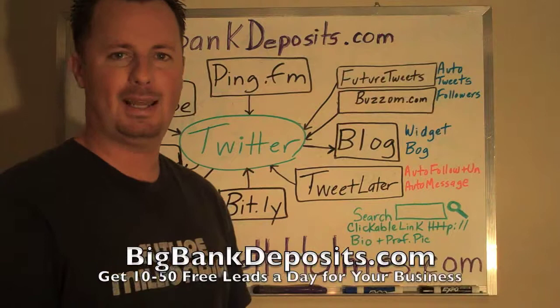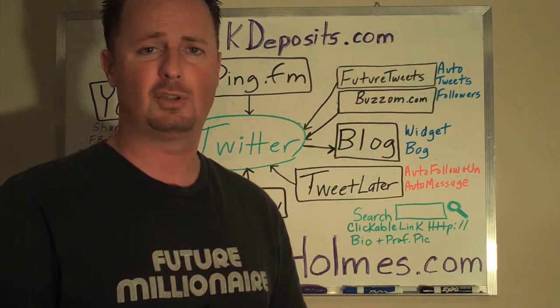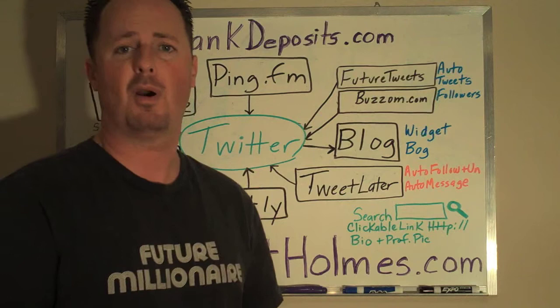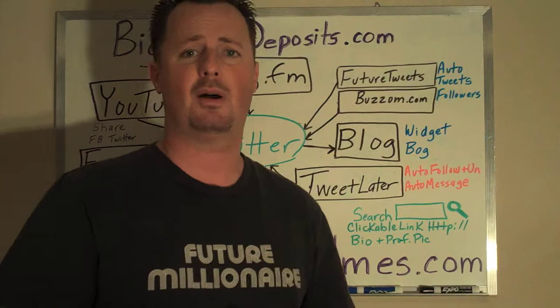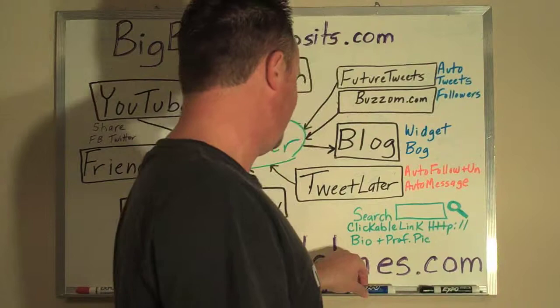Hey guys, Jarrod Holmes coming to you with an awesome Twitter training today. I'm going to let you know what I do exactly for marketing on Twitter. I'm going to show you how to get a minimum of 5 to 50 to even 100 leads online for free using Twitter and lots of tools that you can attach to Twitter — free tools that you can use to really blow up your Twitter following, which in turn is going to blow up your marketing, whichever business you're in. So let's go ahead and get started.